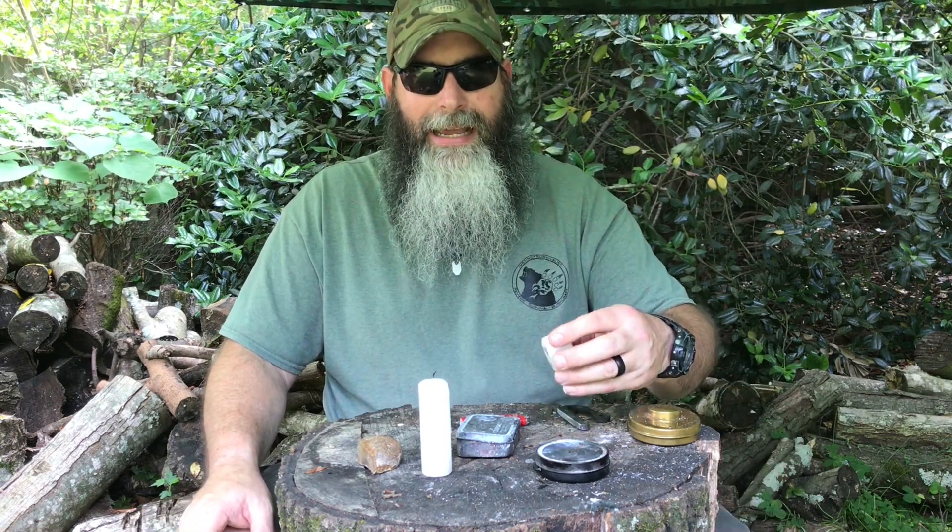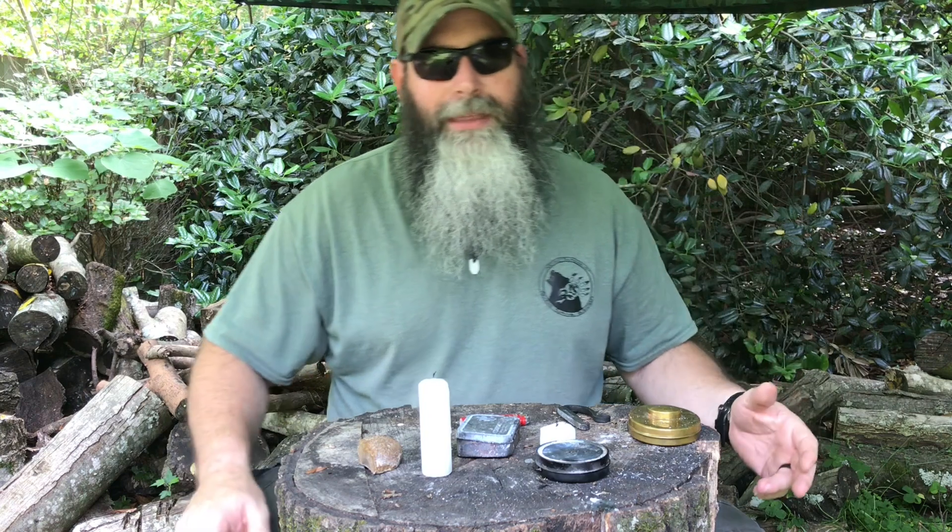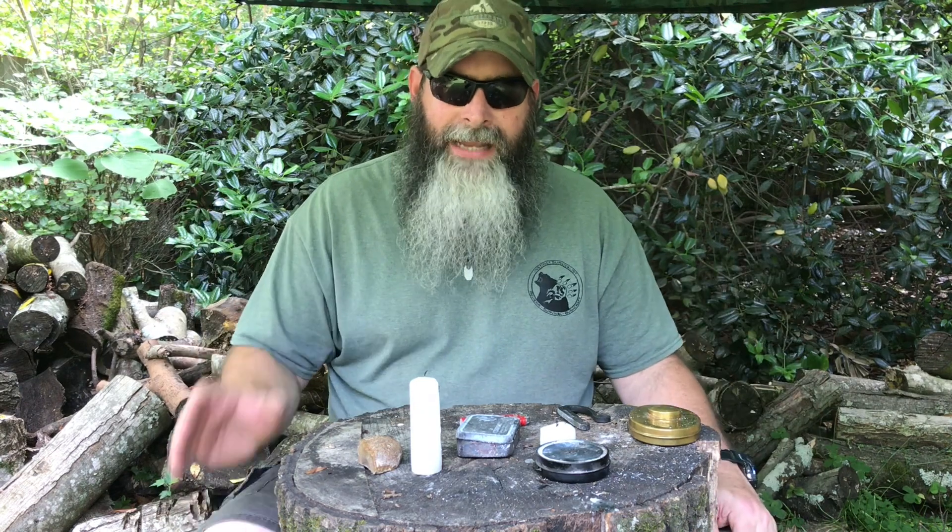A candle actually extends and expands your abilities and capabilities by giving you that open flame source. I've used them a couple of times. A lot of people use birthday candles, but this is actually a plumber's candle. You can buy candles for next to nothing, especially at the Salvation Army — they've got them by the truckload. Plumber's candles can also be found at discount stores and plumbing supply shops. They last a little bit longer because of a slower-melting wax. Emergency candles would also work well.